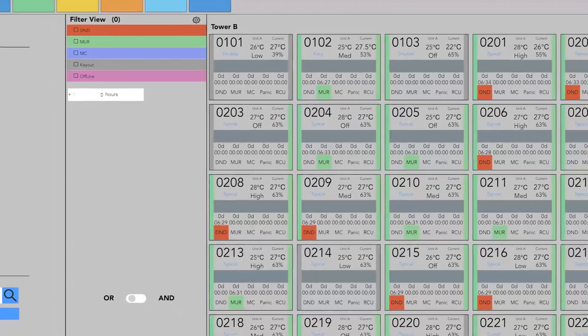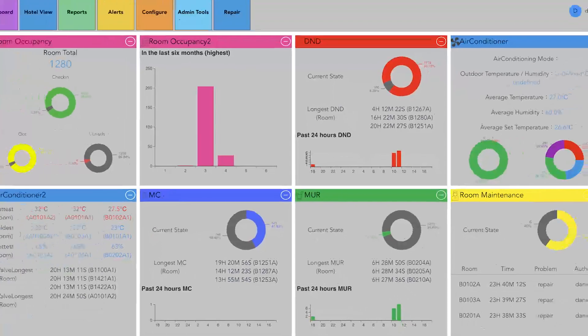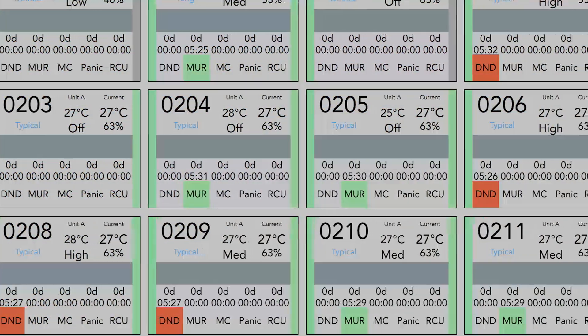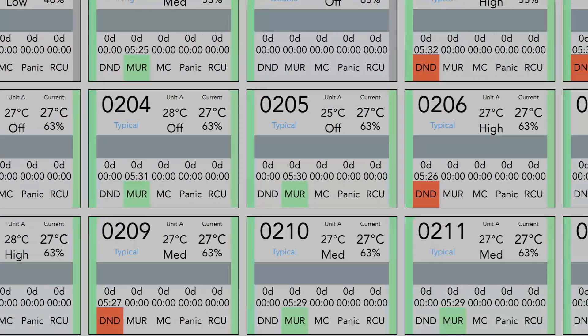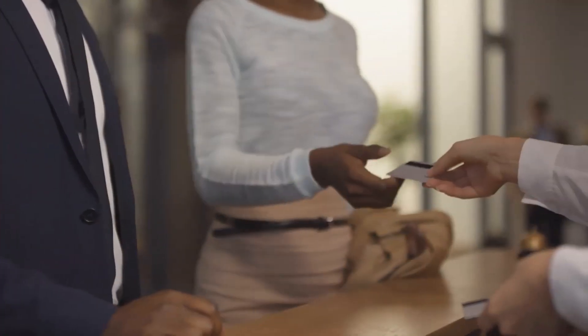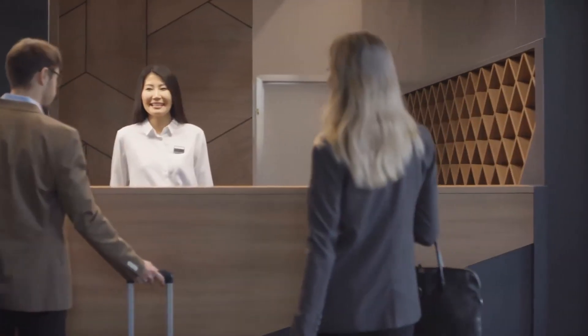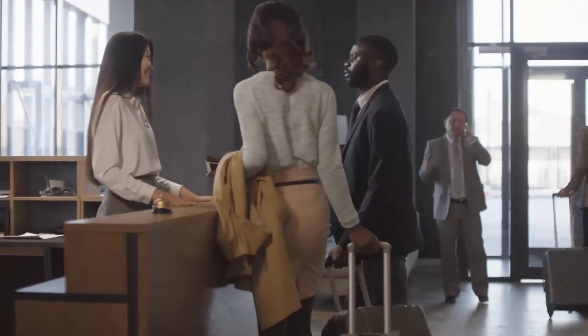Our guest room management system will bring exclusive benefits to your hotel with lower costs and streamlined operations, making it easier for hotel staff to focus on other aspects of their work. Not only will this enhance your brand's reputation, but you can rest assured your guests are provided with a truly enhanced experience so they want to return again and again.